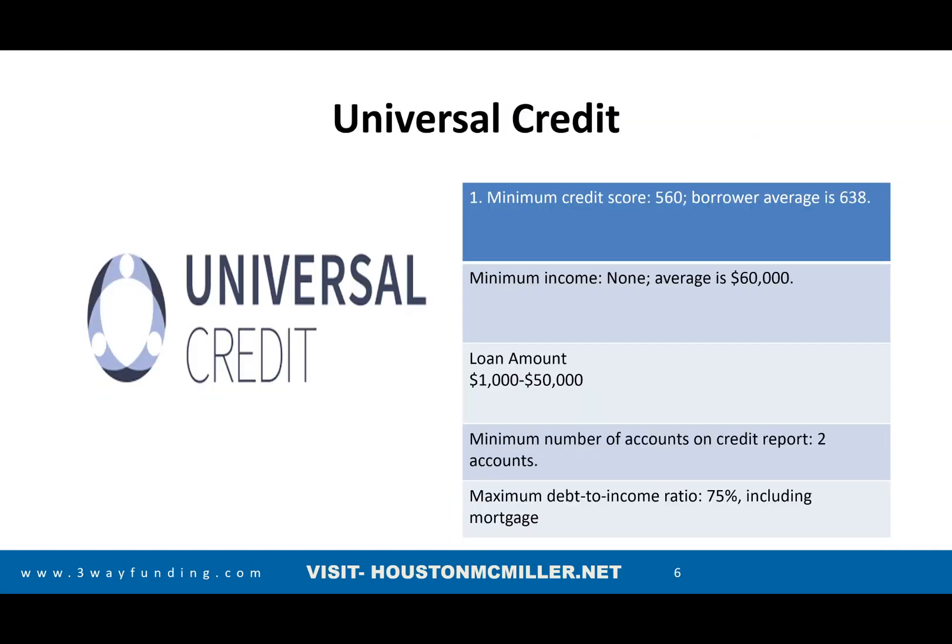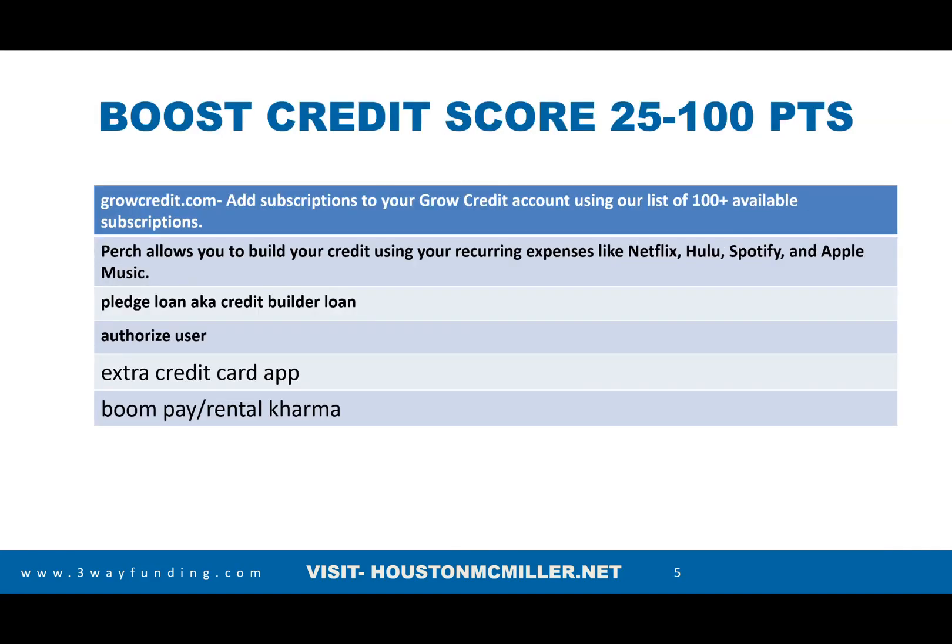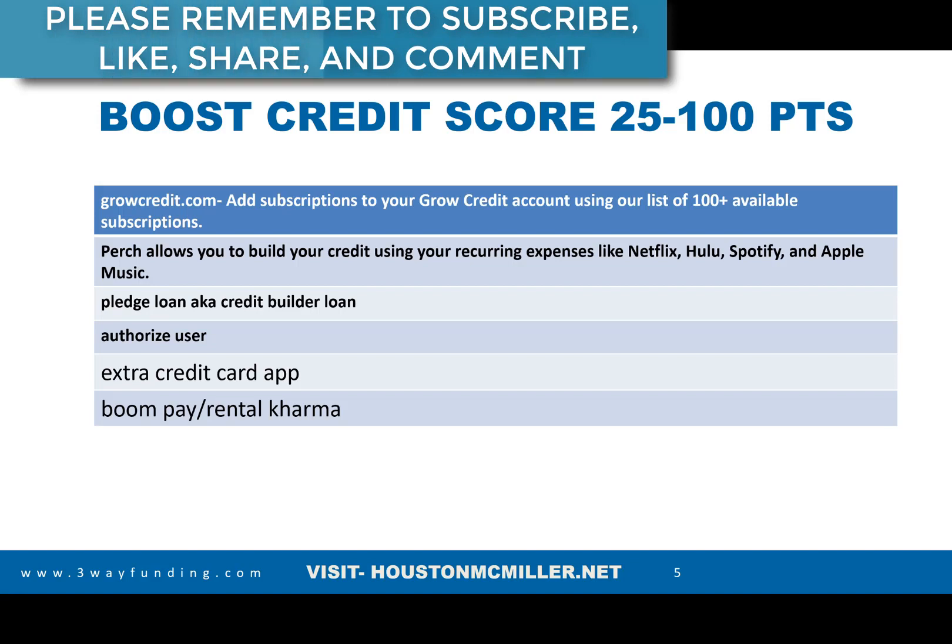If you have a low credit score and want to boost it, there are companies called Grow Credit and Perch. If you have a Netflix, Hulu, Spotify, or Apple Music account, a gym membership, or pay car insurance, and those trade lines aren't showing on your credit, these companies will report them to help boost your credit score anywhere from 25 to 100 points.